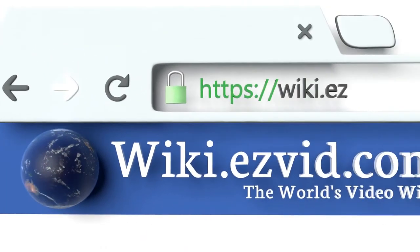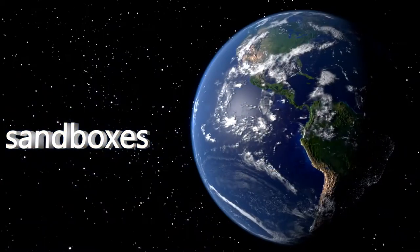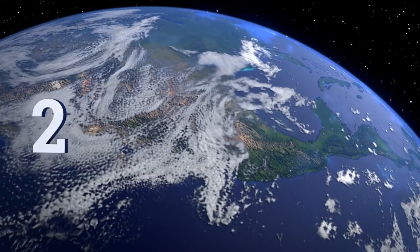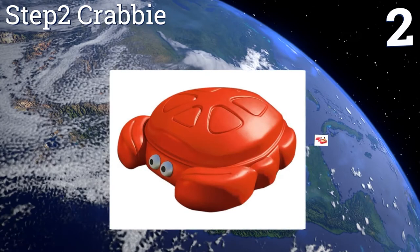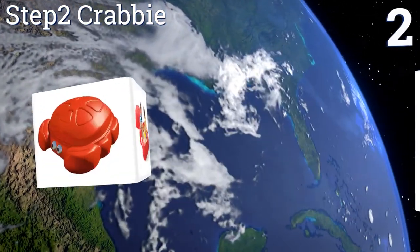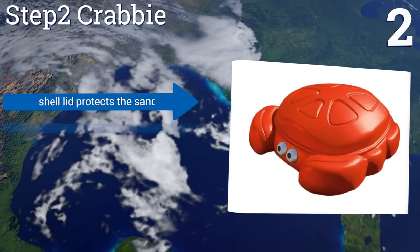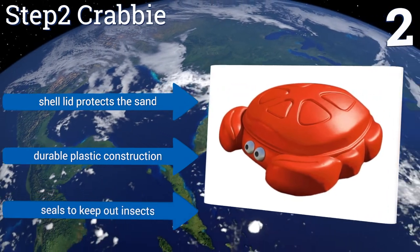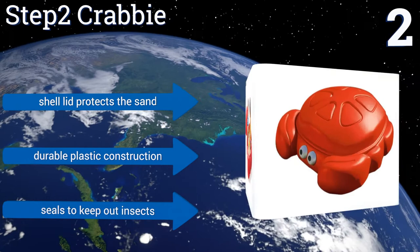At number two, the Step2 Crabby is a charming option that's ideal for parents who don't have a large backyard. It's small enough to be used on a patio, has a fun cartoon shape that kids love, and the claws double as seats for multi-kid play. A shell lid protects the sand and it's a durable plastic construction that seals to keep out insects.